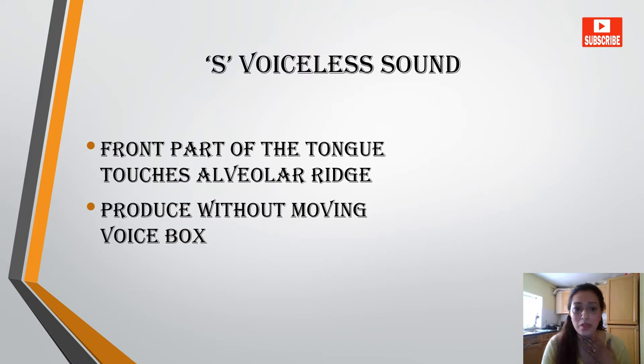S is a sound which comes from the front part of the tongue and it touches your alveolar ridge. I know there are people who have problems in producing this sound. So this video is specifically for those people. This sound comes without moving your voice box — you are just making an S sound.